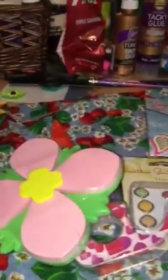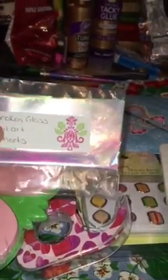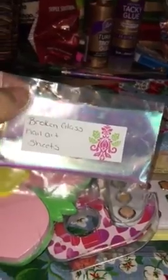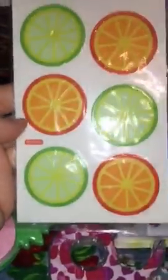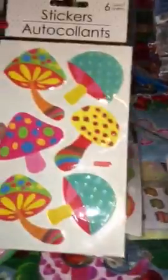Really really cute. And then a nail file with lipsticks on it. She also included broken glass nail art sheets — I've been looking for this. I've tried it with other stuff and it doesn't turn out as nice, so I'm hoping this turns out like the cool looks I've seen on Facebook pop-up ads. Thank you DD for that! And then some fruit slice stickers and some mushroom stickers — really nice.